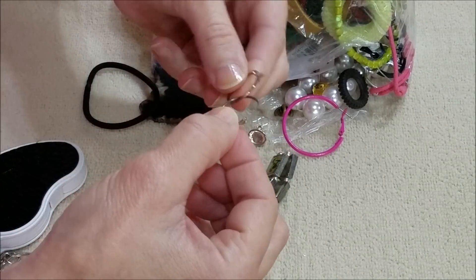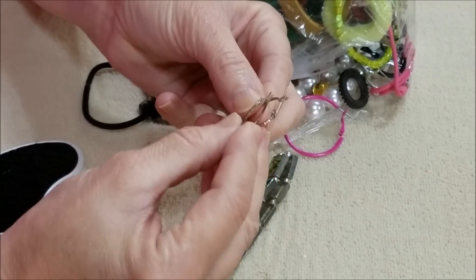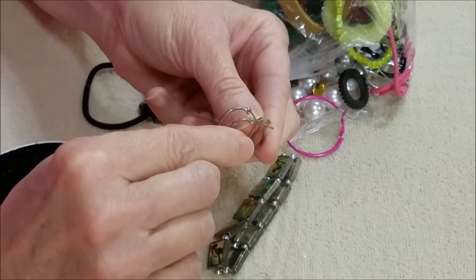Here are a pair of hoop earrings — they are together. They're silver tone but they look like they are worn.